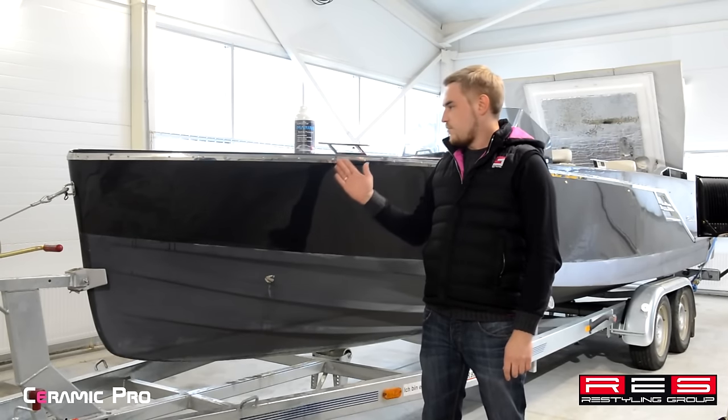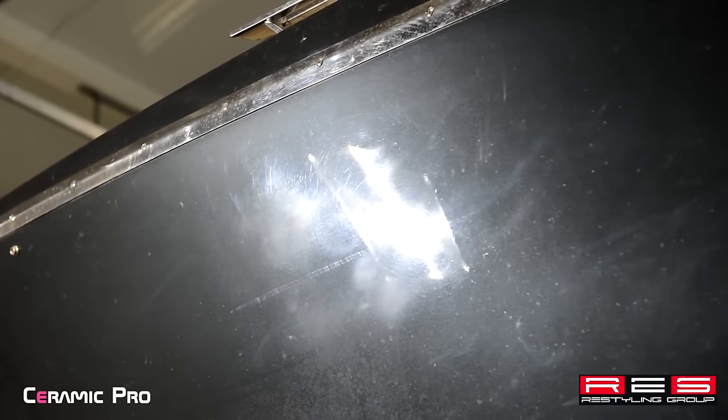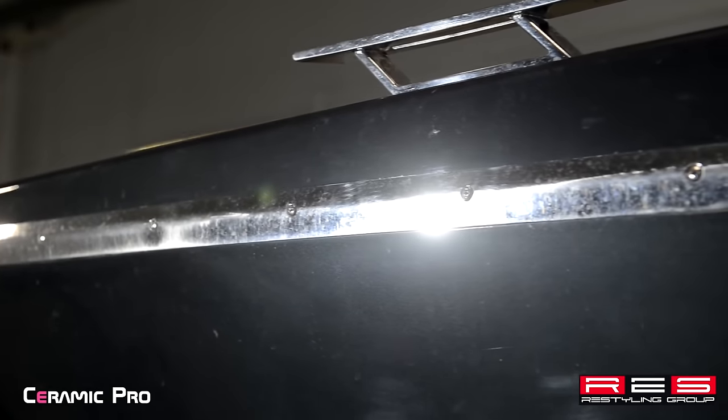And now we'd like to show you the condition of the boat when we've just received it. As you can see, the condition is far from perfect.